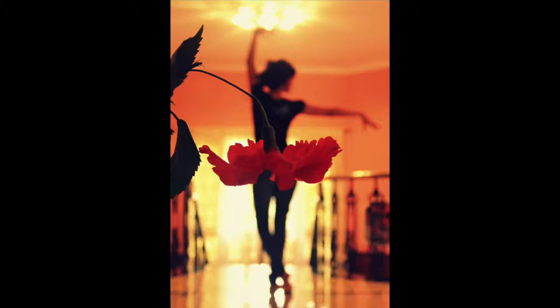This flower, along with the dancer, made it look like the dancer was wearing a dress. It's perfect timing.